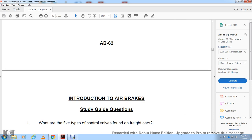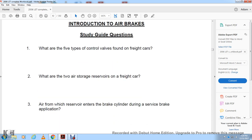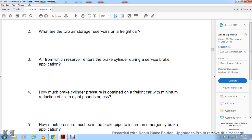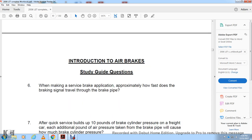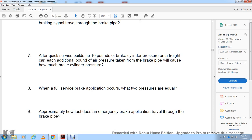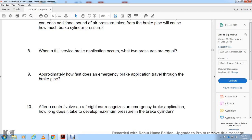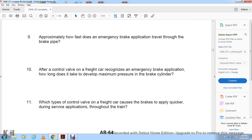Introduction to Air Brakes study guide questions: What are the five types of control valves found on the freight car? What are the two air storage reservoirs on the freight car? Where does air from the reservoir enter the brake cylinder during a service application? How much brake cylinder pressure is obtained on a freight car with a minimum reduction of 6 to 8 pounds? How much pressure must be in the brake pipe to ensure an emergency brake application? When making a service brake application, approximately how fast does the brake signal travel through the brake pipe? After quickly building 10 pounds of brake cylinder pressure, each additional pound of brake pipe reduction will call for how much brake cylinder pressure? With a full service brake application, which two pressures are equal? Approximately how fast does an emergency brake application travel through the brake pipe? After a freight car control valve recognizes an emergency brake application, how long does it take to develop maximum brake cylinder pressure? Which type of control valve causes the brakes to apply quicker during a service application throughout the train?